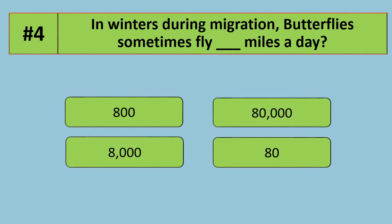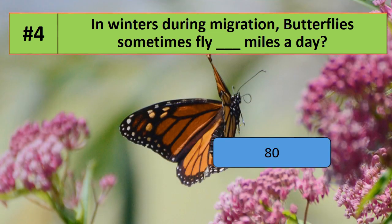Fill in the blank: in winters, during migration, butterflies sometimes fly how many miles a day? The answer is 80 miles a day.